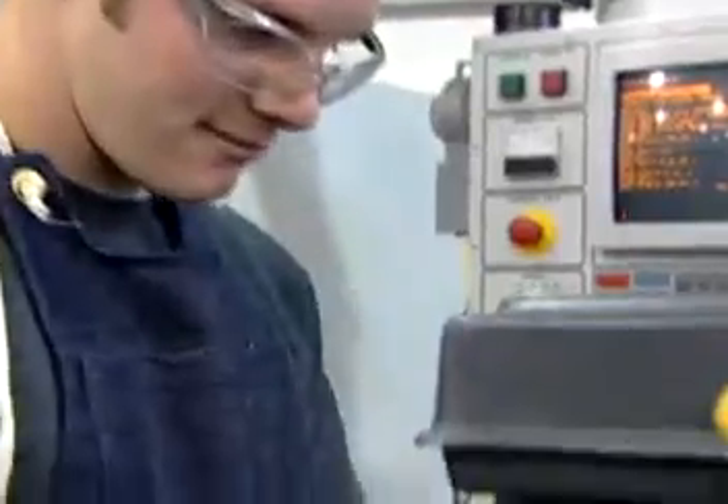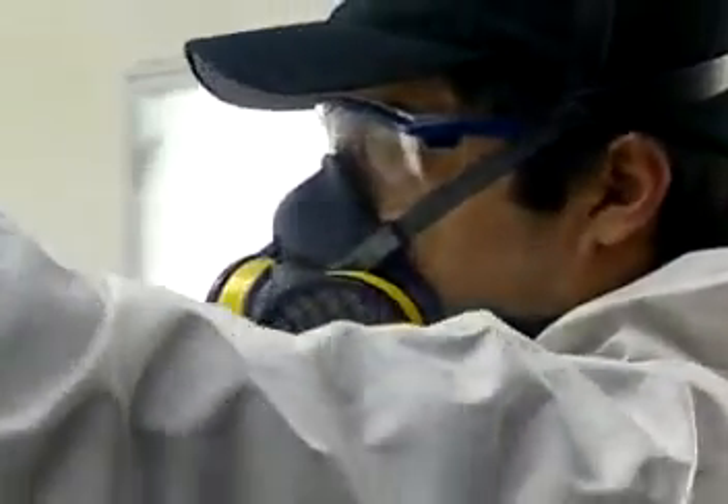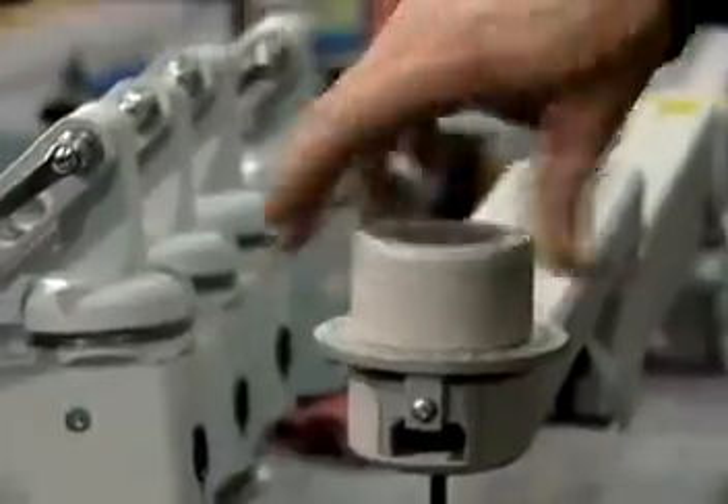Our hands-on approach means that every product has been carefully inspected through all phases of construction, from deburring to powder coating to assembly and testing.